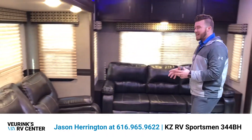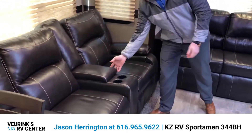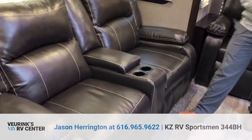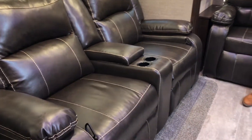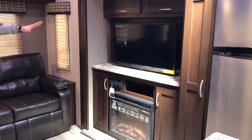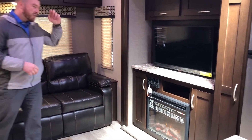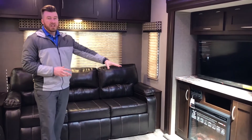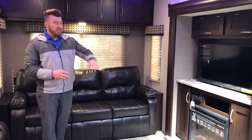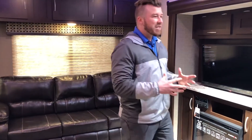Right next to the tri-fold bed is your theater seating. Both seats recline, there's an armrest in the center for remotes and cup holders, and they recline directly in front of your entertainment center. You have storage above and below, your flat screen built right in with a DVD player. This unit also comes with a fireplace — you can use it for heat or just for ambiance with the flames going and no heat. It is fully electric.